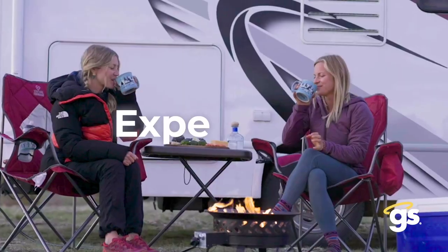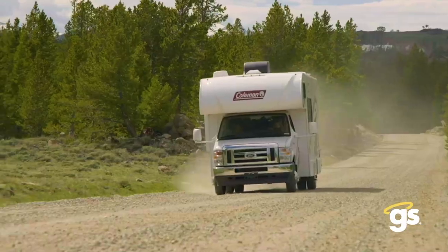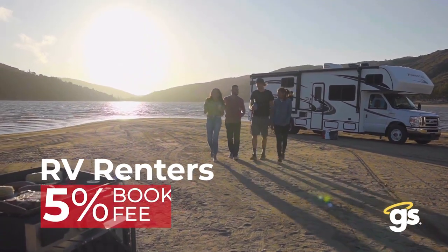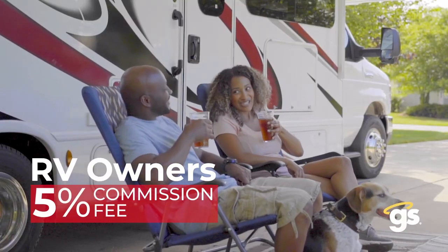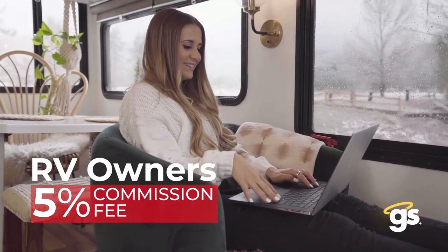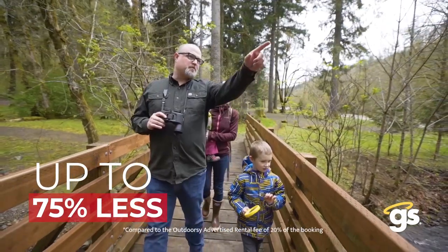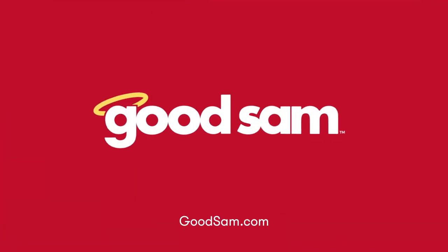Introducing Good Sam RV Rentals — an RV rental community designed to help you experience the RV lifestyle for less. Whether you're exploring breathtaking destinations or discovering new ways to spend time with family and friends, RV renters pay just a five percent booking fee with Good Sam. For RV owners looking to earn more from their investment, you'll pay just a five percent commission fee. List or rent — it's five percent, that's up to 75 percent less than what other RV rental companies charge. Experience more for less with Good Sam.